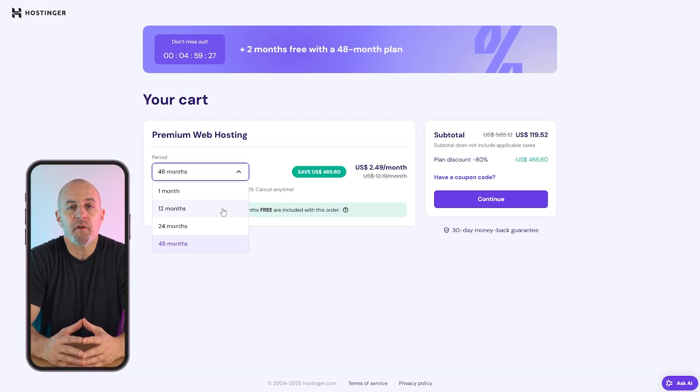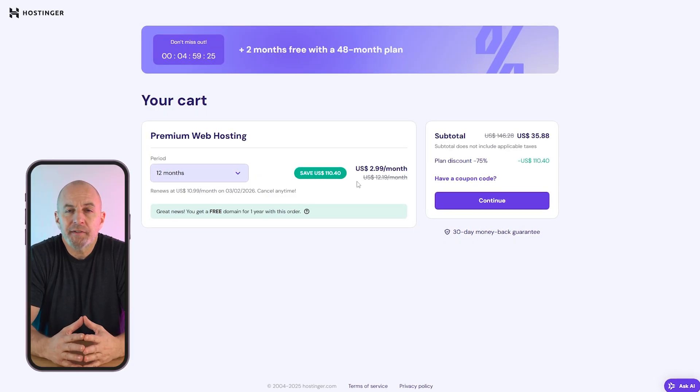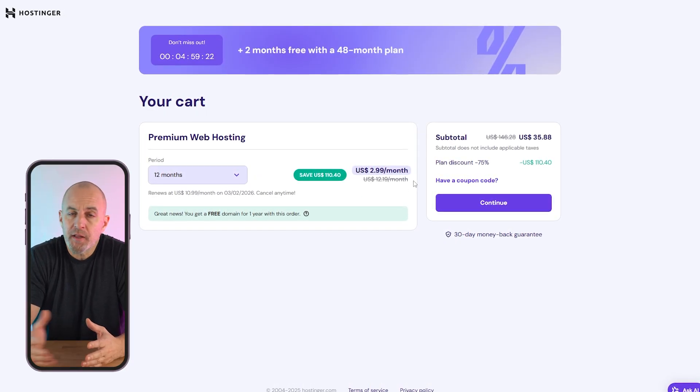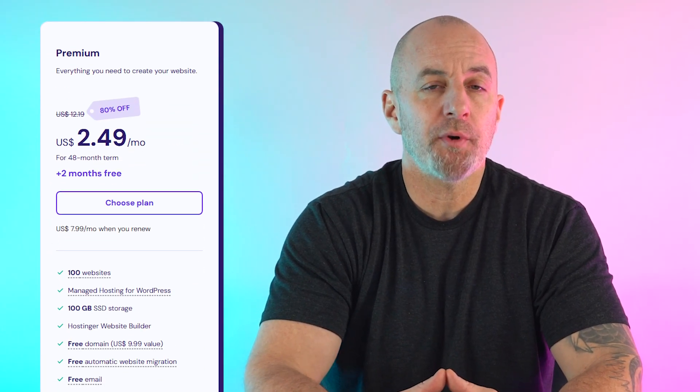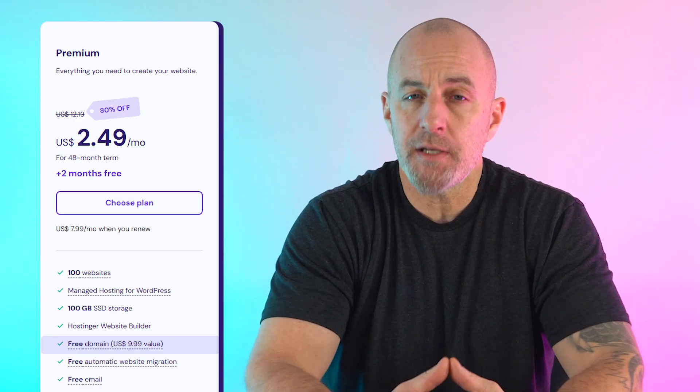I recommend opting for a longer term if you know you're willing to sign on with Hostinger for a longer time frame, because if you choose a 12-month subscription option, while it still has the $3 rate for your first year, you'd pay the full price of $11 a month after the first renewal. When you sign up for a premium plan with Hostinger, you get a free domain for a year and everything else you need to set up a website.